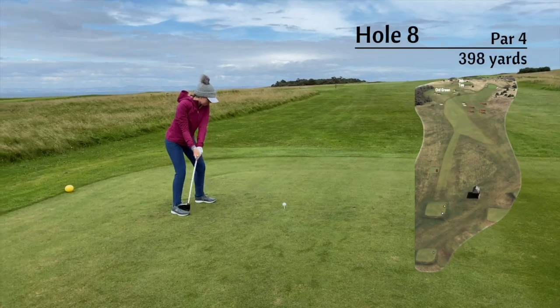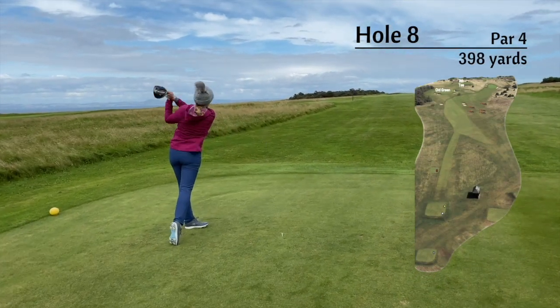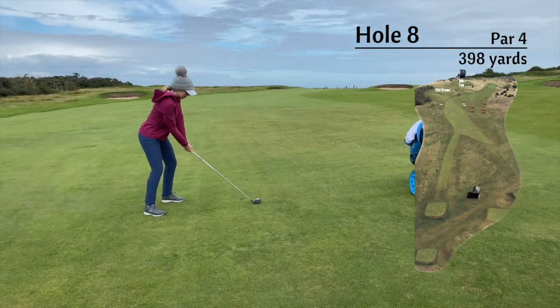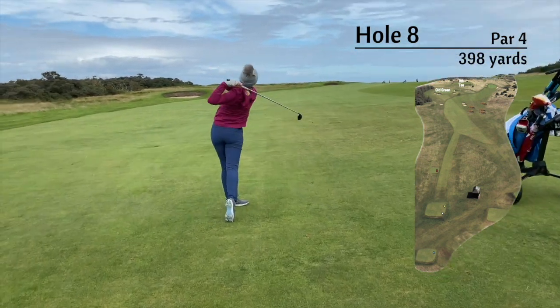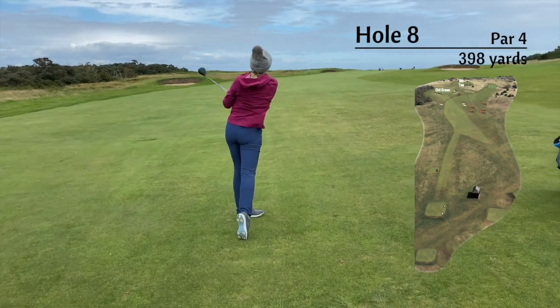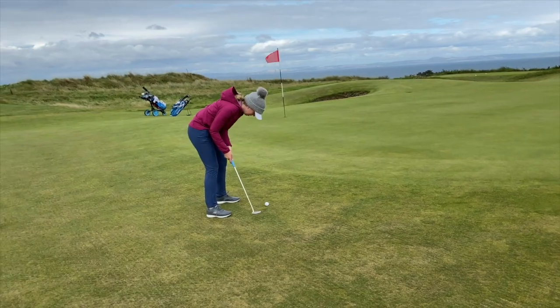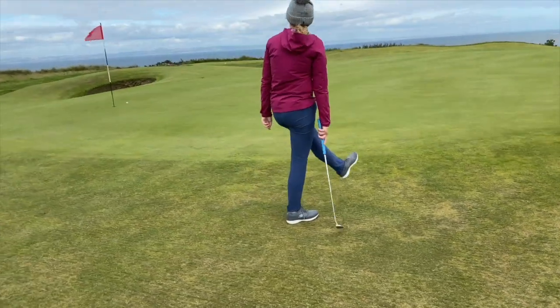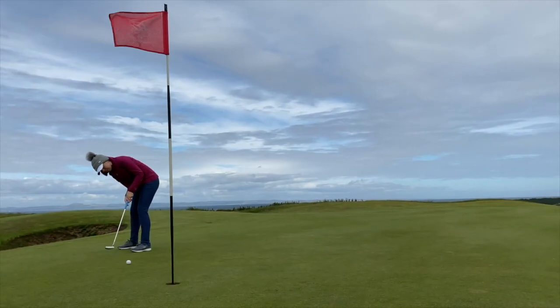The 8th hole has gone through some changes over the years and has been extended to a dog leg to the right into a brand new green. This hole is playing particularly long into wind, so I hit my 3 wood for my next shot. The changes to this hole make it a really exciting test, especially when the prevailing wind is straight into.